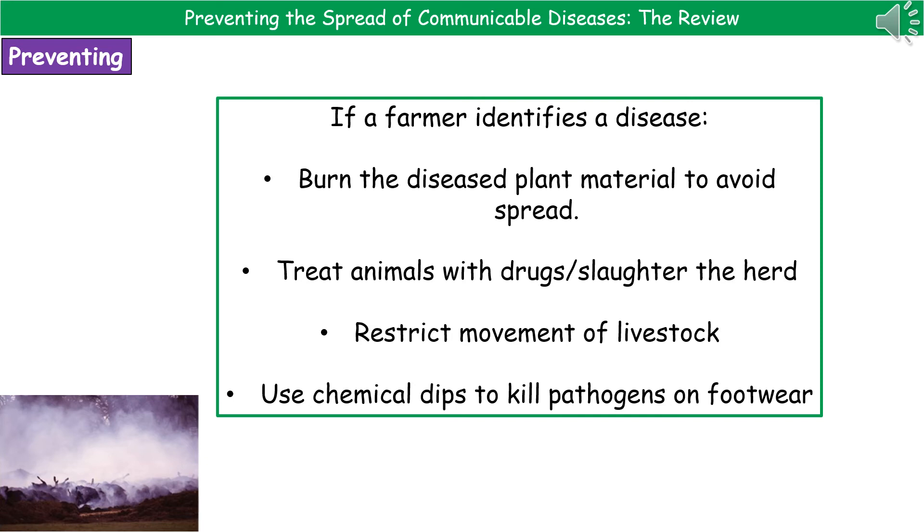Turning our attention to farmers and how they prevent the spread of disease: the first step is identifying that a disease is present. Once that's done, they'll need to burn the diseased plant material to avoid it spreading anywhere else. You can't just cut it down and throw it on a compost heap, because it could still spread from there.